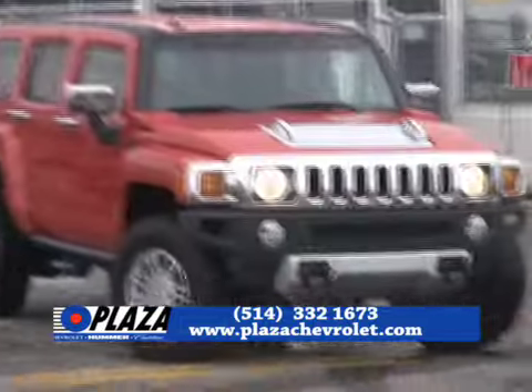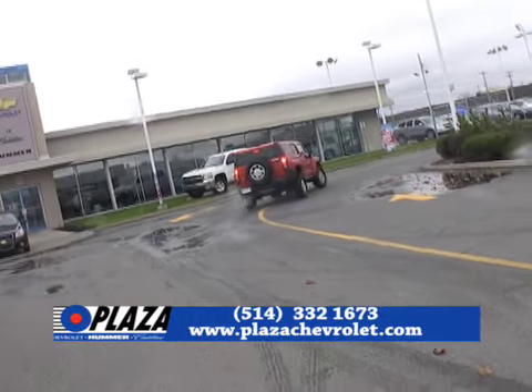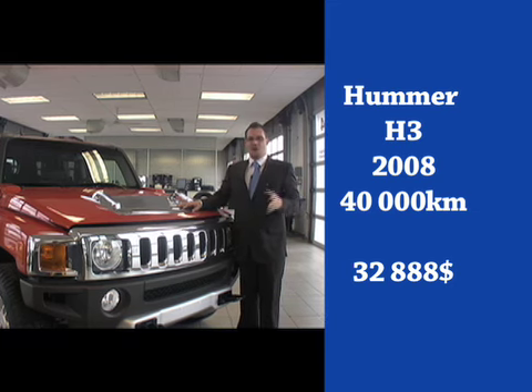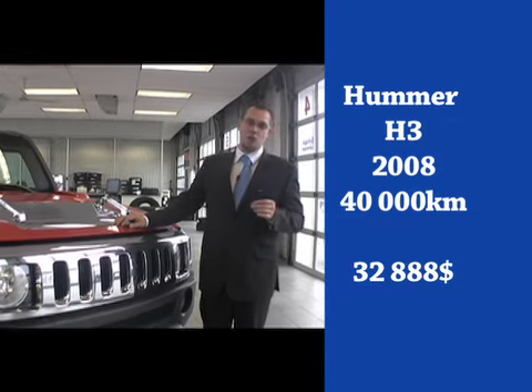It feels like a brand new truck. It even smells like a brand new truck. The only thing it doesn't have is the price of a brand new truck. 32,888 is our asking price, and this vehicle is under warranty up to 160,000 km. You have heard — 32,888 is the price for this 2008 Hummer H3.